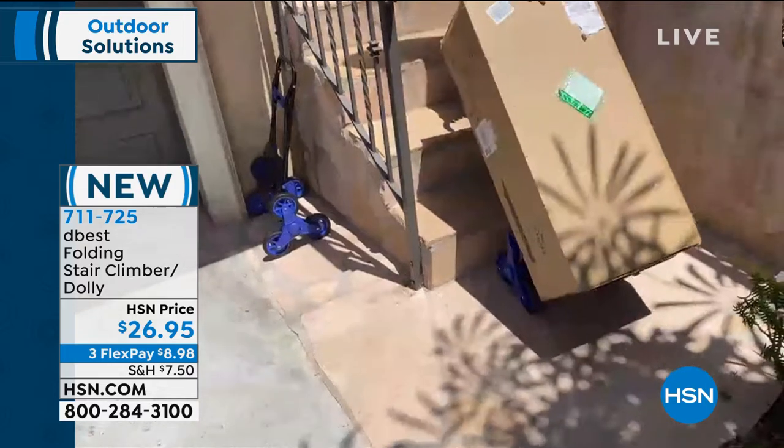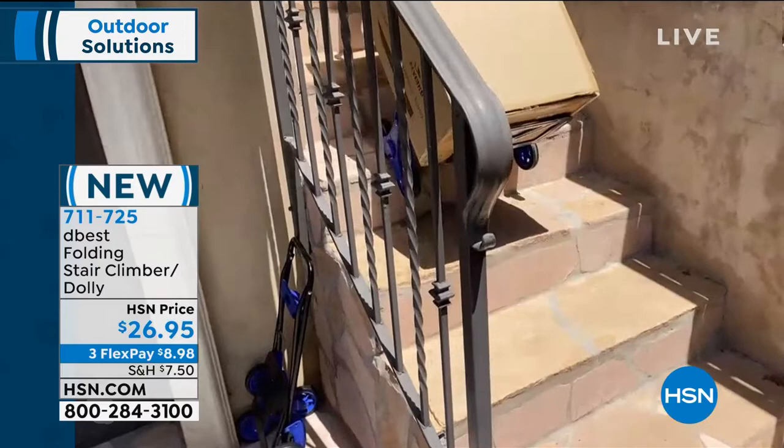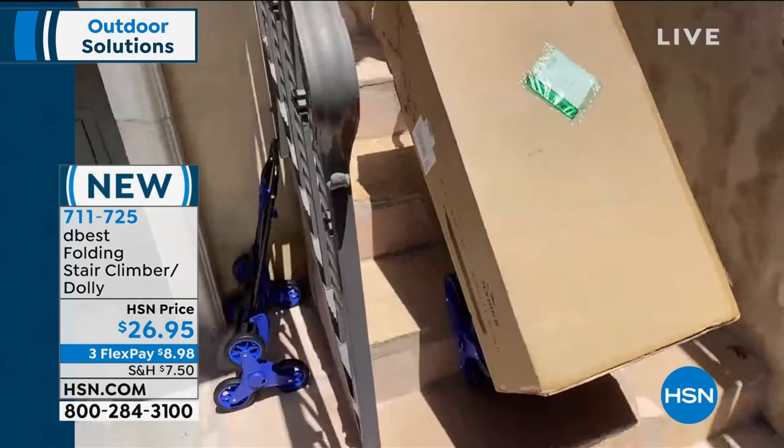Fantastic! Oh my gosh, you wouldn't be able to pull this up and down the stairs. I know. We're even ordering mattresses now from HSN that come in boxes like that. What a timely product and so practical. Thank you very much for joining me on my show today, sir. Congratulations on such a smart product.